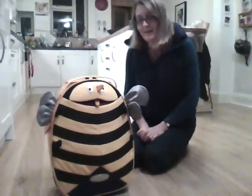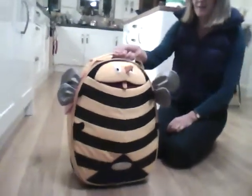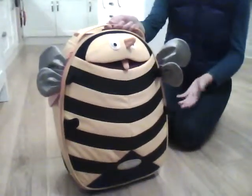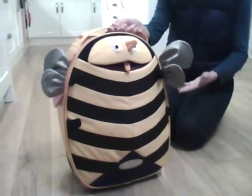This is the Samsonite Sammies Funny Face Bee Suitcase and kids just love this. You can't do better than a Samsonite suitcase if you're after quality, so you've got a fun suitcase which is also great quality.